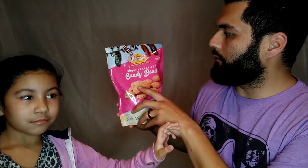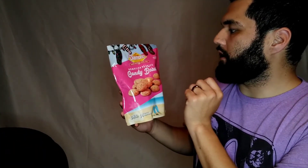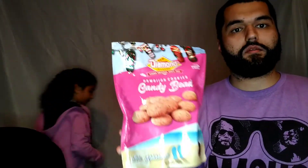Diamond Bakery Hawaiian Cookies. They are the candy bead variant. Are you ready? Yes. Alrighty.